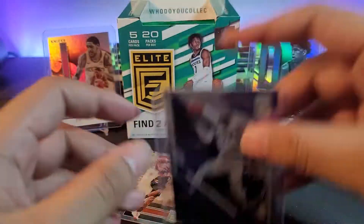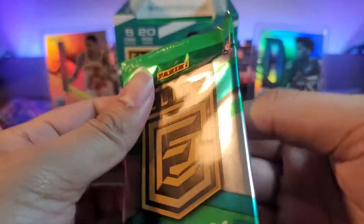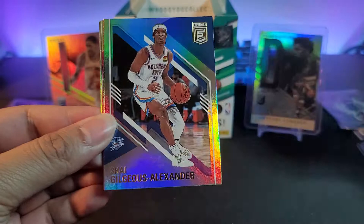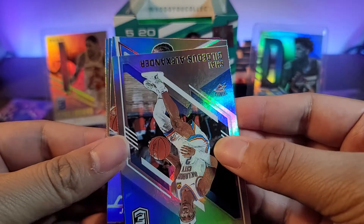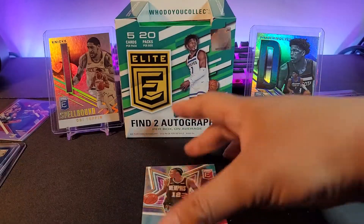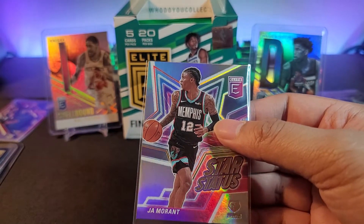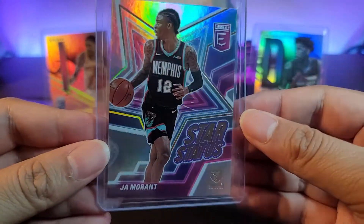Next pack: Dillon Brooks, SGA — Shai Gilgeous-Alexander — and an insert coming up: that's Ja Morant. We'll take that as well. Next up: Pascal Siakam and Anthony Davis. Second-year Ja insert — not bad at all. And a star status insert right there, nice looking card.